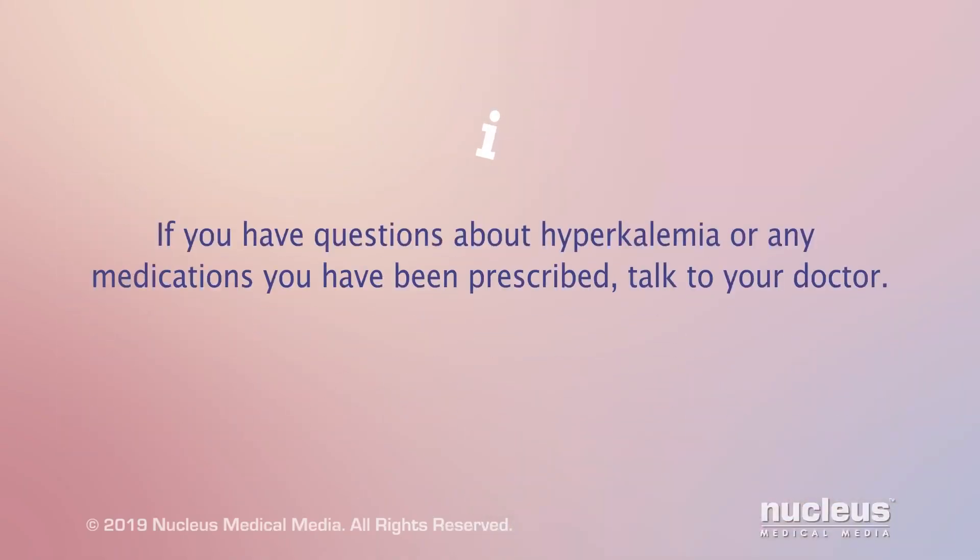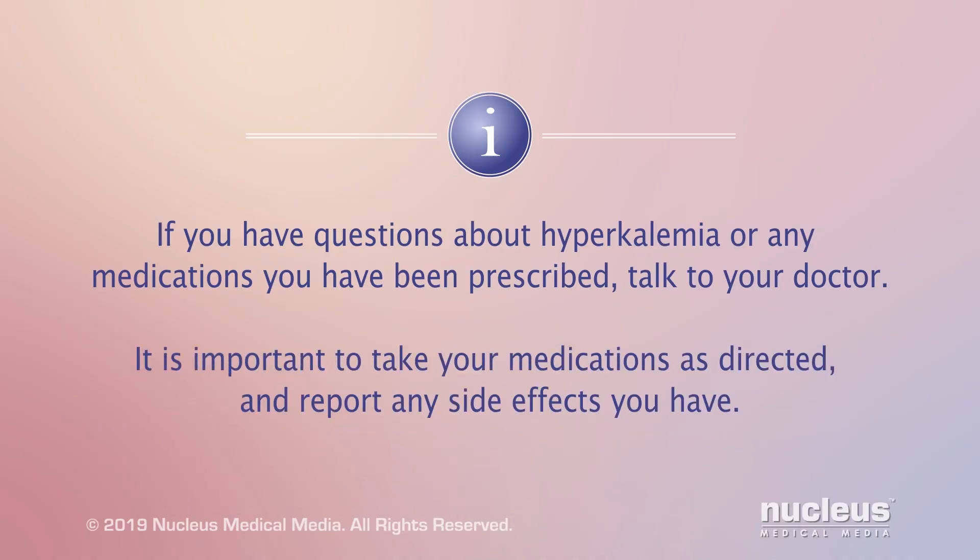If you have questions about hyperkalemia or any medications you have been prescribed, talk to your doctor. It is important to take your medications as directed and report any side effects you have.